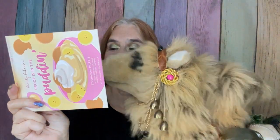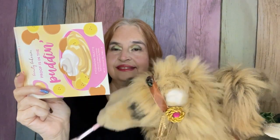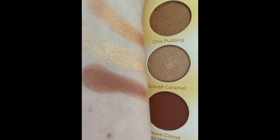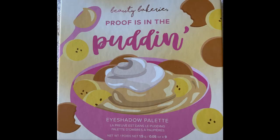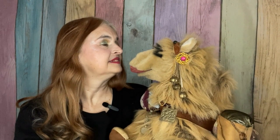Cue the music. The camel will now do swatches. Have a good day. Nice job with the swatches, Camel. Thank you — I like swatching. Do you like swatching?